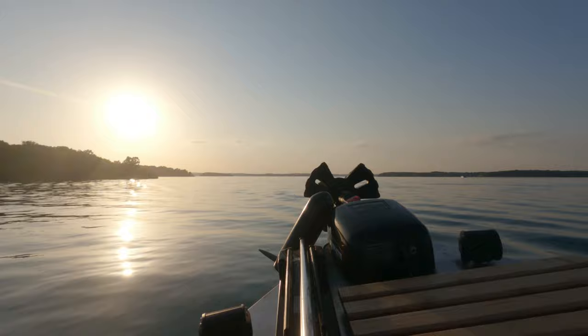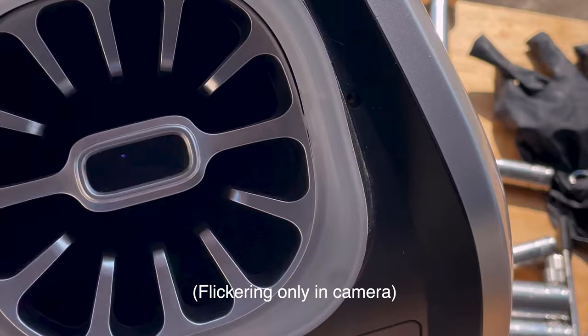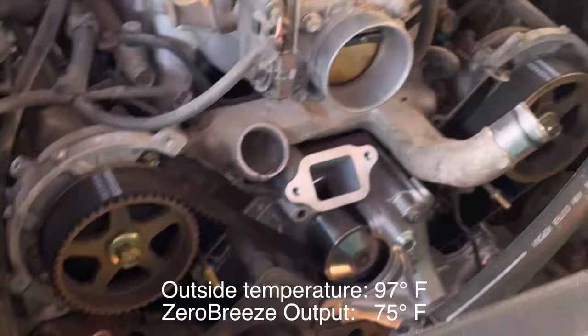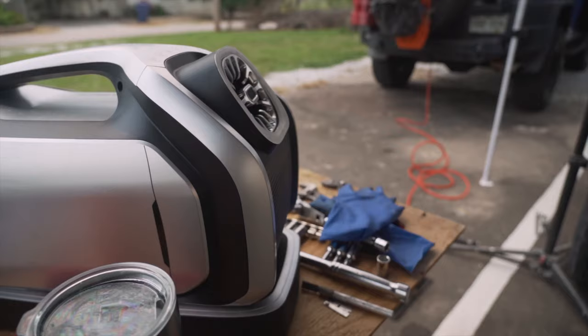We're now into day five and we're doing a timing belt on my dad's Toyota, so I'm using the Zero Breeze as a spot cooler while we work on it. I had it about four or five feet away, so it really wasn't that useful — I'd go over every once in a while and fill my shirt up with cool air. If I were to do it again, I would have put it on top of the engine and had it blowing right at us.